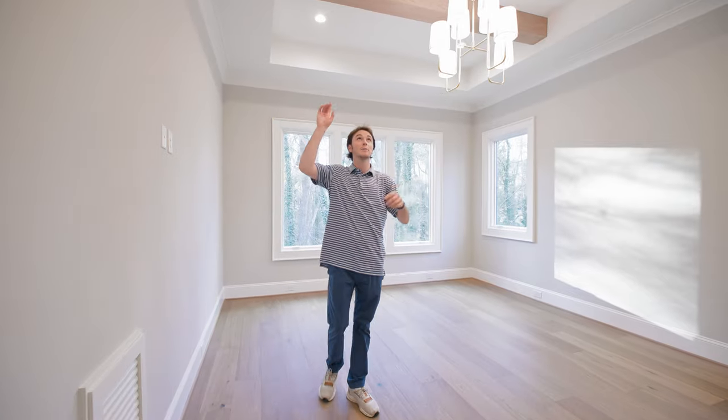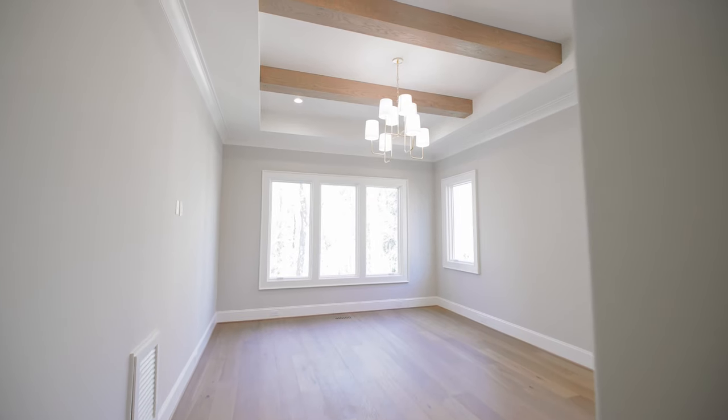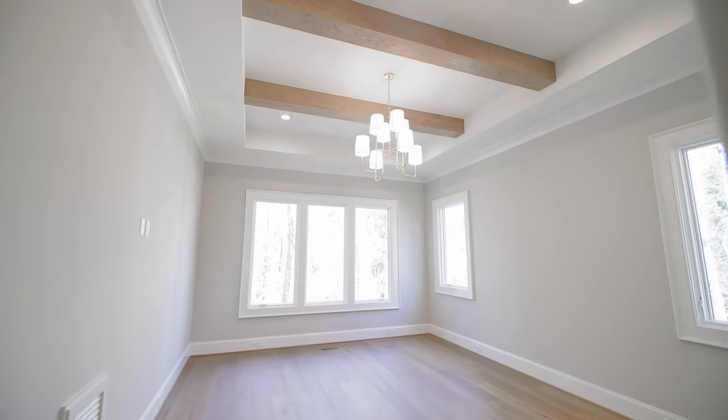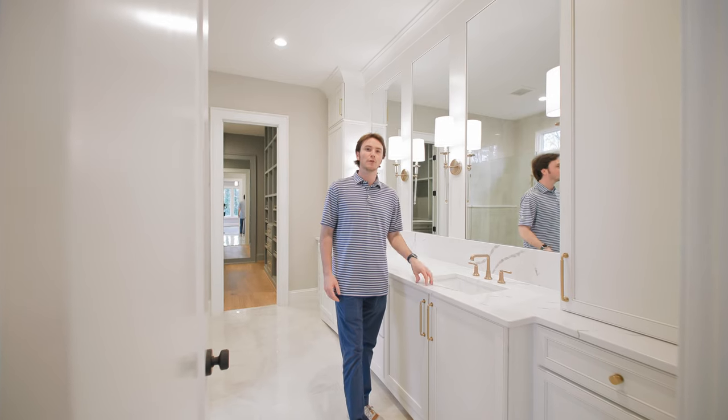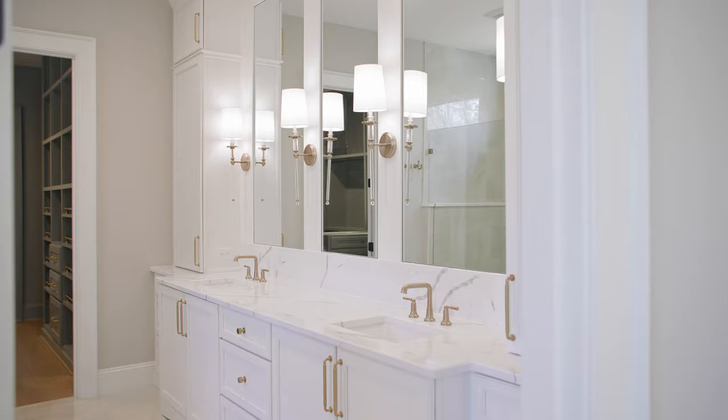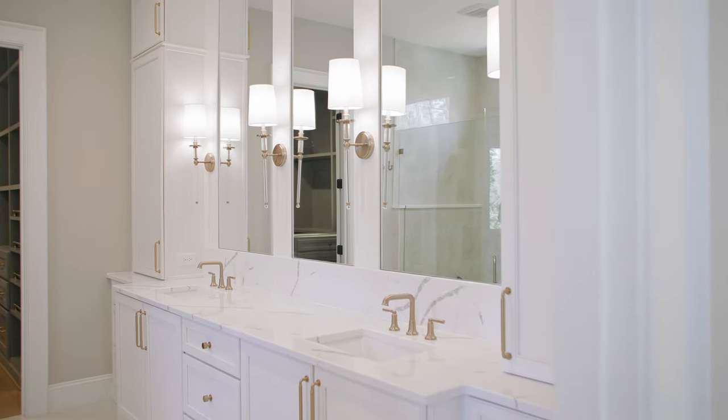Here in your downstairs primary, you're greeted by a beautiful tray ceiling with exposed wood beams, a beautiful light fixture, and bay windows looking out over your private wooded buffer. Here in the primary bath, you have beautiful decked-in white countertops, plenty of built-ins, beautiful sconces, and amazing tile work on the floor.